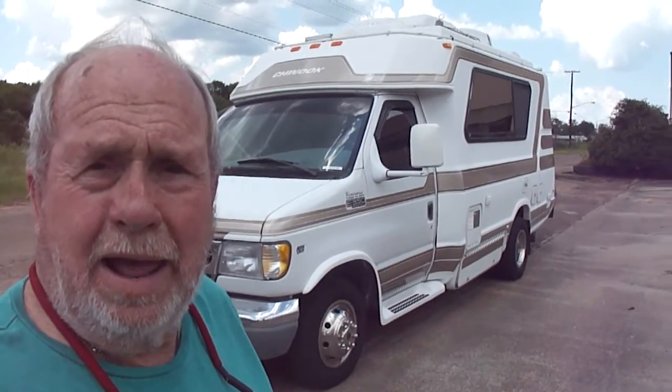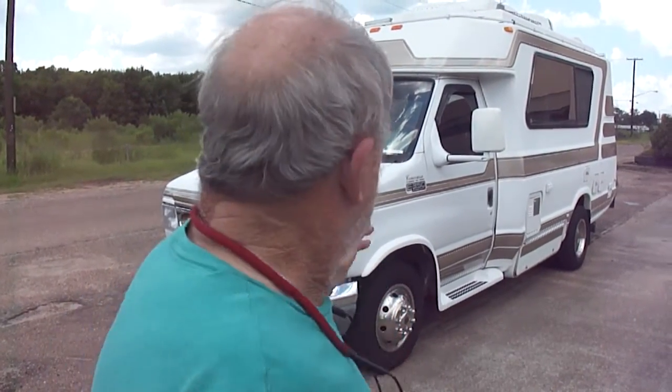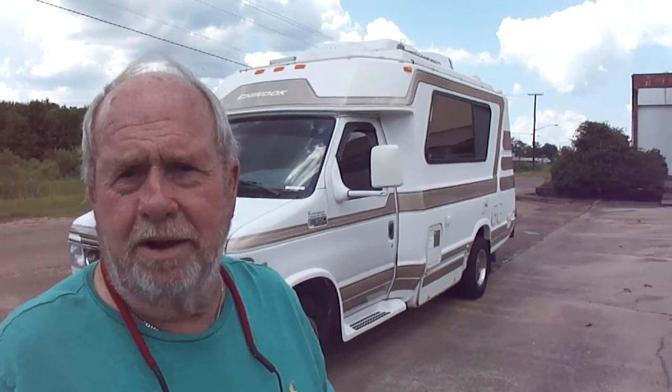We're going to list a 1999 Chinook Concourse — zero issues. The generator is running right now powering everything up. It has an Onan 4000 generator. It is on an E350 Ford chassis. The tires are 2012s and apparently had been around a year or so before they put them on because they look brand new. The dash air is ice cold. Everything in it works just like it should. It's got a lot of extras we're going to show you. It's a great motorhome.